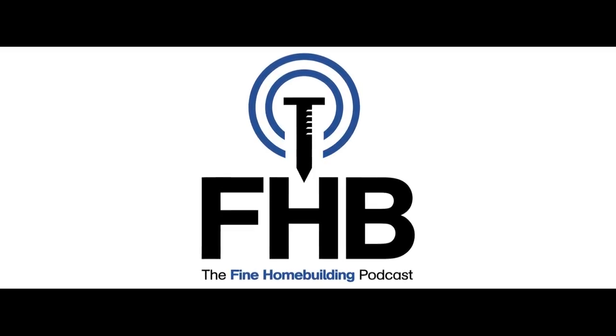Ladies and gentlemen, welcome to the Fine Home Building Podcast, our weekly discussion of building, remodeling, and design topics — for anybody who cares deeply about the craft and science of working on houses. I am your host, Justin Fink. If you're new to the show, welcome. If you're returning, welcome back. We talk about all things building and remodeling.